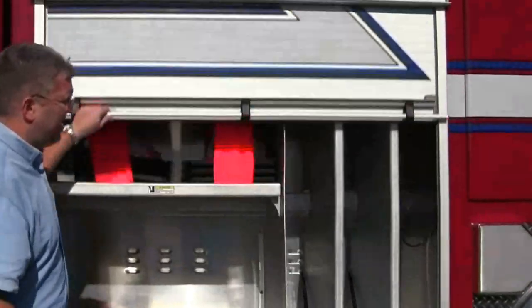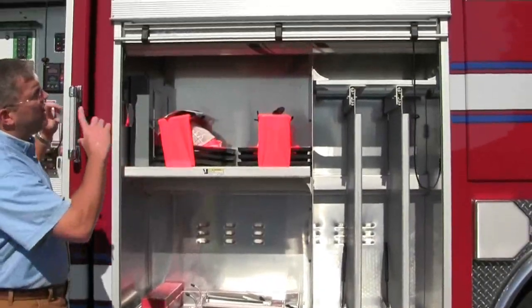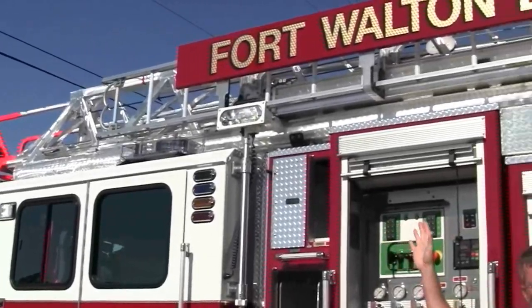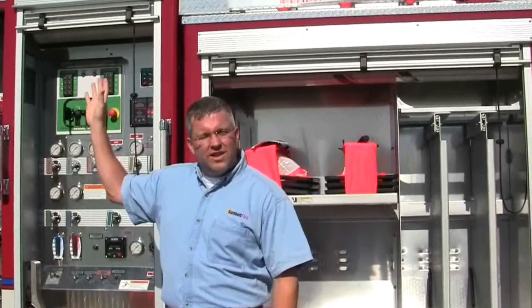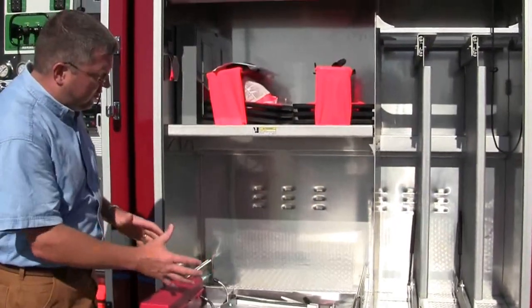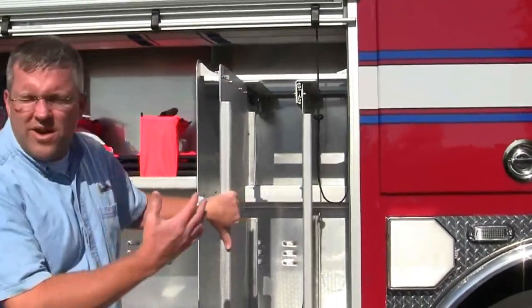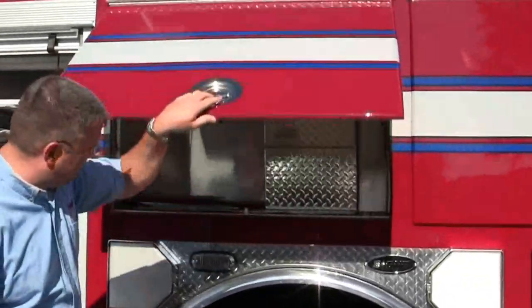As we go through the compartments, this particular truck has a Smart Power 10KW that's operating a load of lights. There are quartz lights all throughout the truck, and all of their lighting is LED. Their light bars are Wayland light bars with LED lighting throughout the whole truck. This is showing you their compartmentation and options — they have mini rollout trays, tool board options where they can mount any type of tool board, and SCBA bottle compartmentation with lower-level LED lighting.